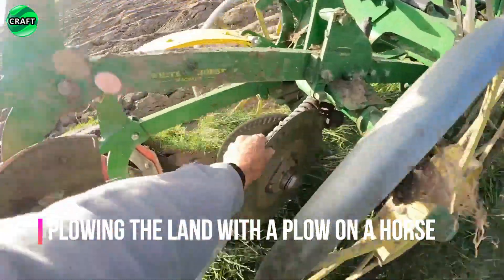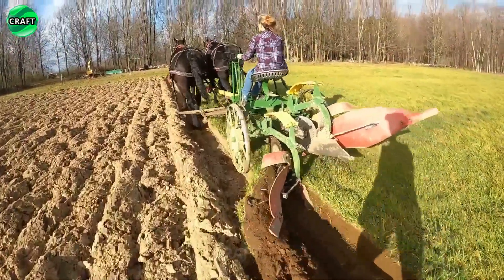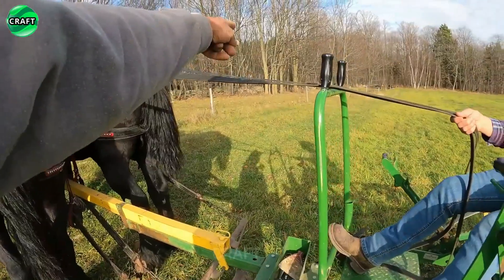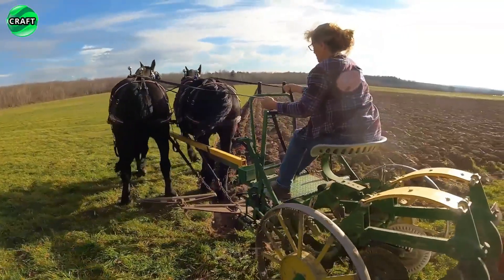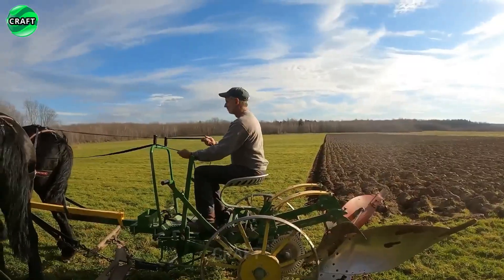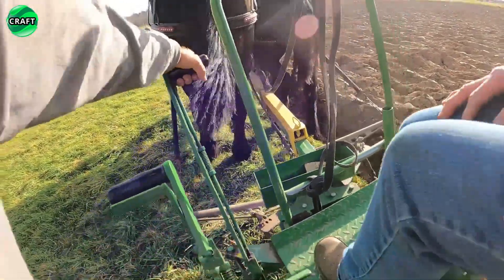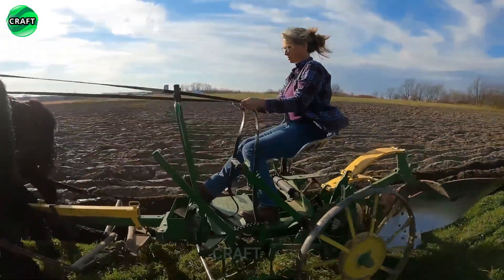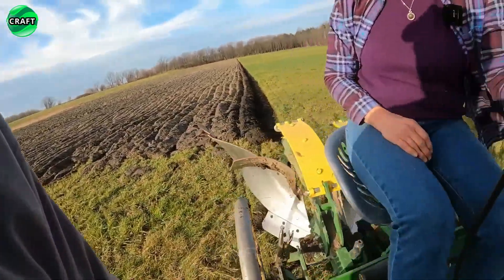Plowing the land with a plow on horseback has its own characteristics that distinguish it from other methods of plowing. This method is often used in rural areas where ancient agricultural traditions are preserved. The use of horses for plowing is more environmentally friendly than the use of heavy equipment — they do not emit harmful emissions and do not leave marks on the soil, making this method more sustainable. Unlike machinery, the horse provides softer and easier plowing, which contributes to the preservation of soil structure and fertility.